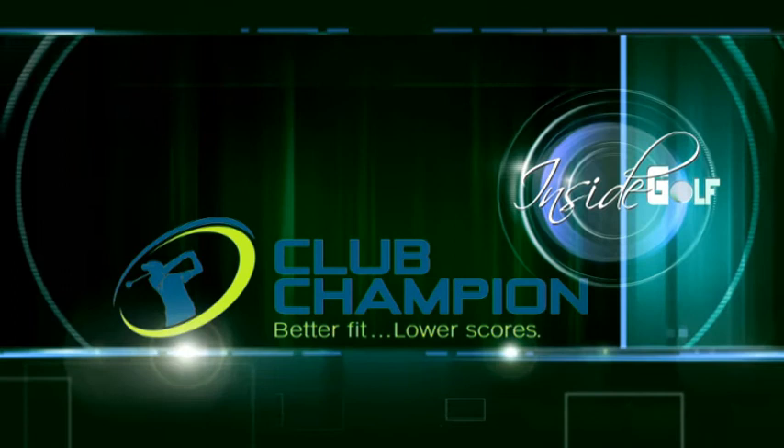By the Philadelphia Section PGA, experts in the game and business of golf.